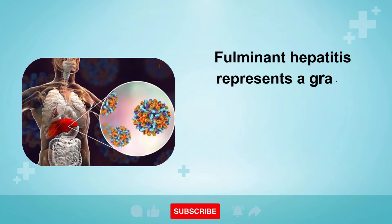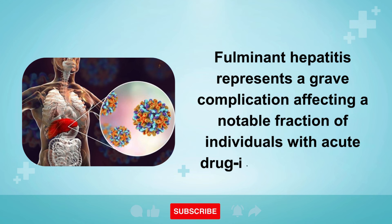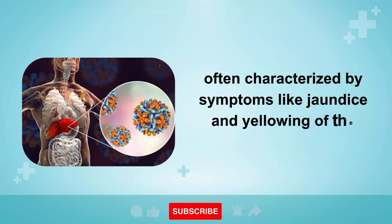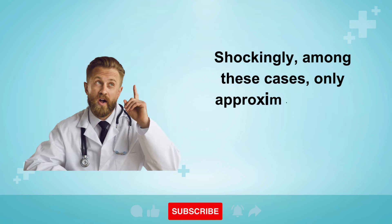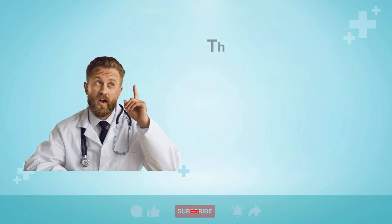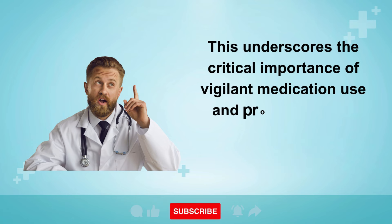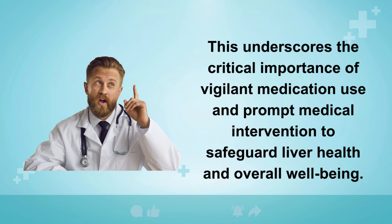Fulminant hepatitis represents a grave complication affecting a notable fraction of individuals with acute drug-induced hepatitis, often characterized by symptoms like jaundice and yellowing of the skin. Shockingly, among these cases, only approximately 20% survive without the necessity of a liver transplant. This underscores the critical importance of vigilant medication use and prompt medical intervention to safeguard liver health and overall well-being.